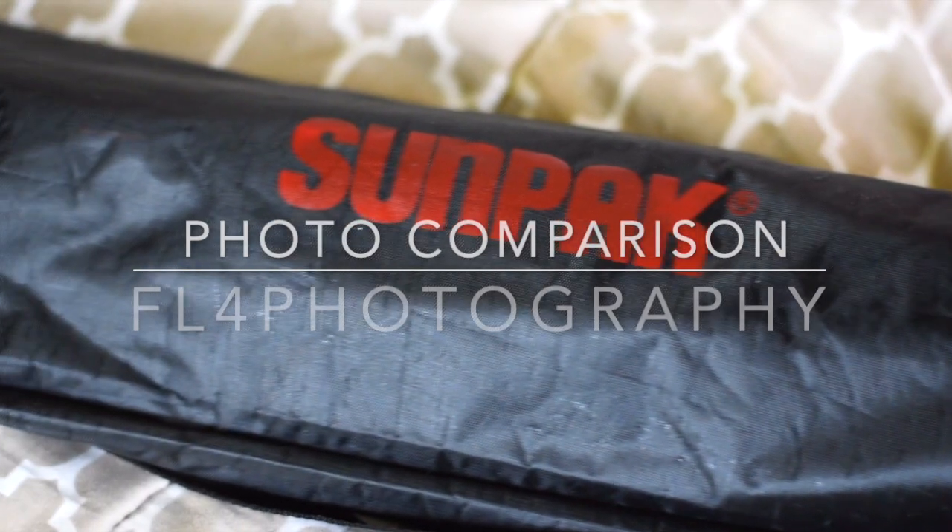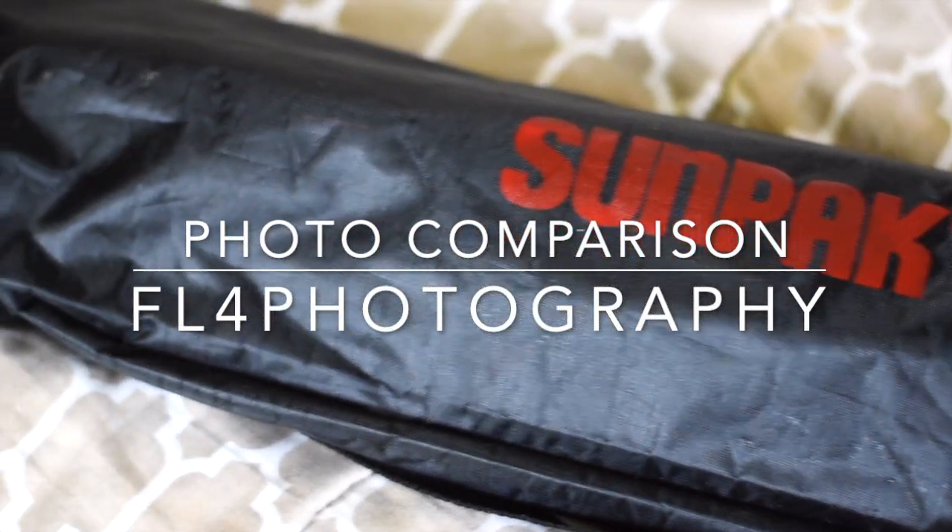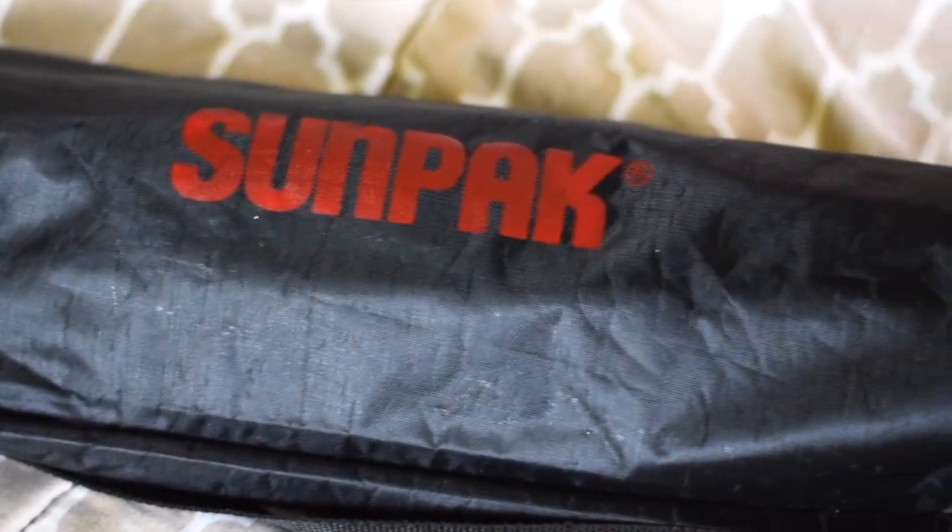Hey guys, what's going on? Welcome to my channel. This is Faith at Faith for Photography. In this video, I'm showing you these few things that I use.